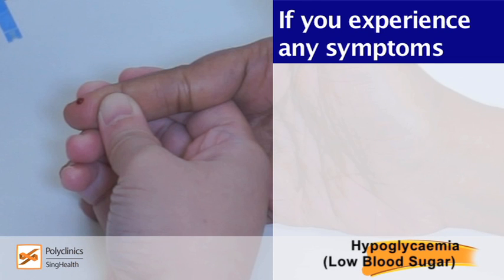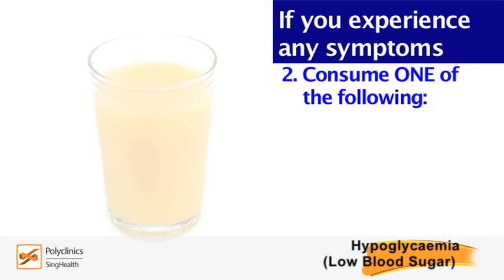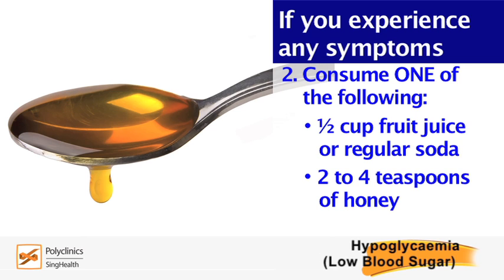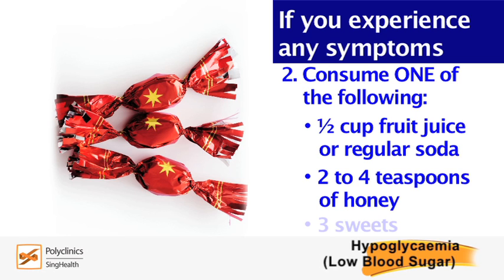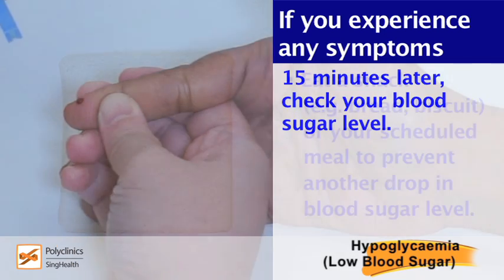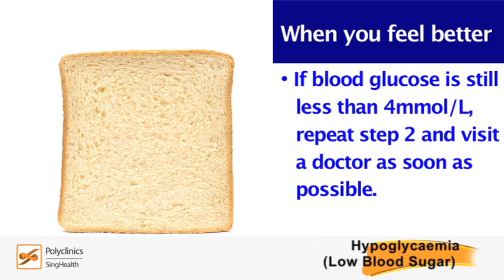If you experience any of the symptoms, you should: Check your blood sugar level if possible. Consume one of the following: half a cup of fruit juice or regular soda, or two to four teaspoons of honey, or three pieces of sweets. Fifteen minutes later, check your blood sugar level. Once you feel better, have a proper meal to prevent another drop in your blood glucose. If your blood glucose is still less than 4 millimoles per liter, repeat step 2 and visit a doctor as soon as possible.